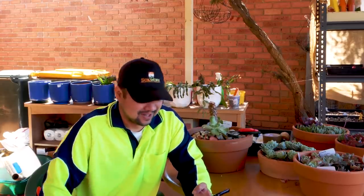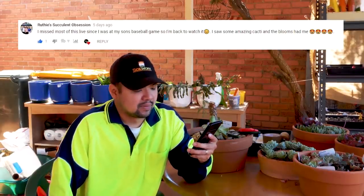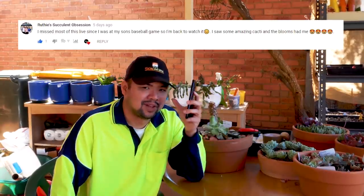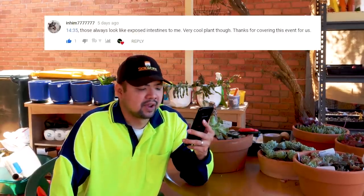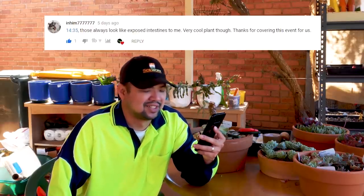Now looking at Part 3. From Rudy's Succulent Obsession: 'I missed most of this live since I was at my son's baseball game, so I'm back to watch it. I saw some amazing cacti and the blooms had me smiling.' Part of the intention of this series was to provide a glimpse of the show for those who can't make it, so I'm really glad you enjoyed it. From Jeff 1435: 'Those always look like exposed intestines to me — very cool plant though, thanks for covering this event.' That was an Echeveria etna — I really love carunculated plants, I just wish there were more of them in the show.